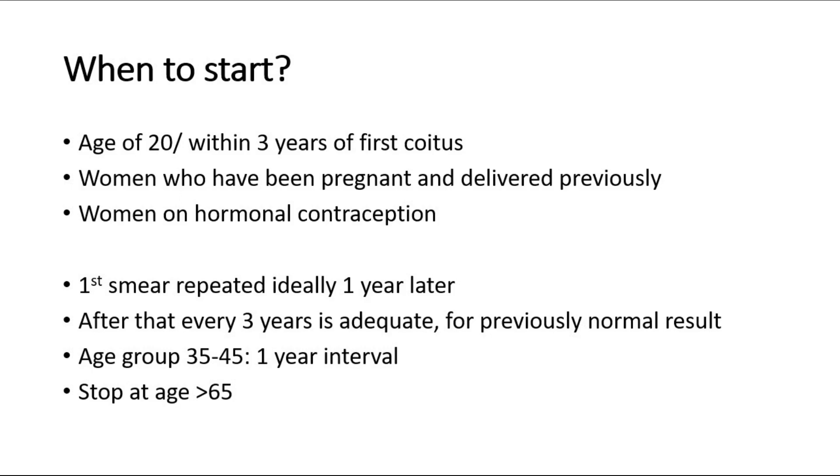The first pap smear should be repeated ideally 1 year later to guard against false negative results as a double confirmation. After that, if the result is normal, then going for pap smear every 3 years will be adequate.